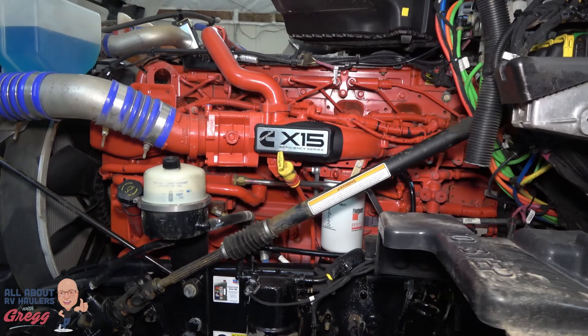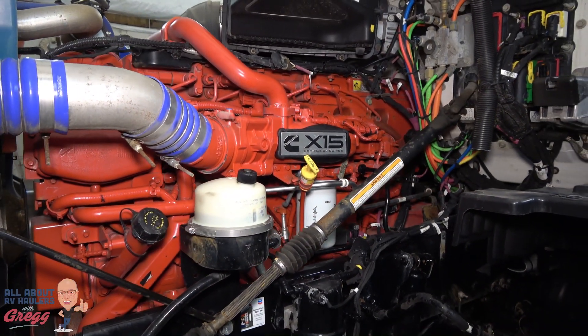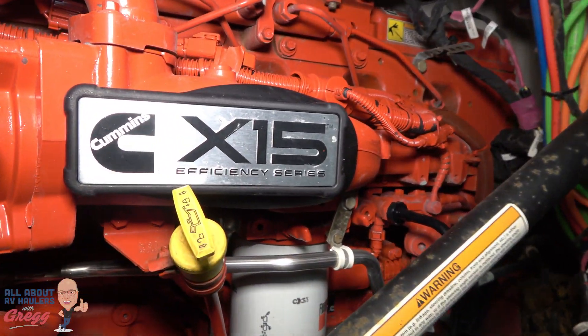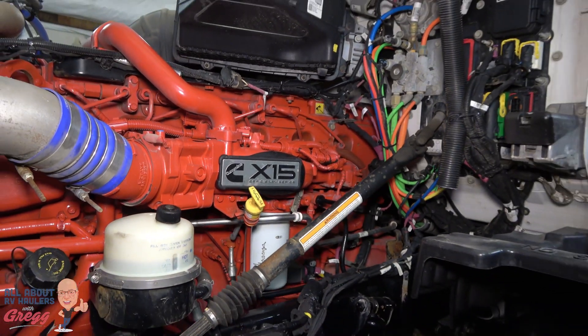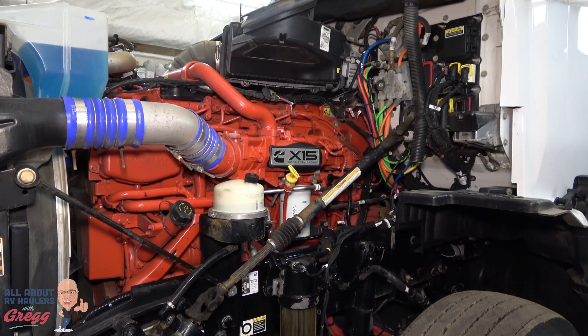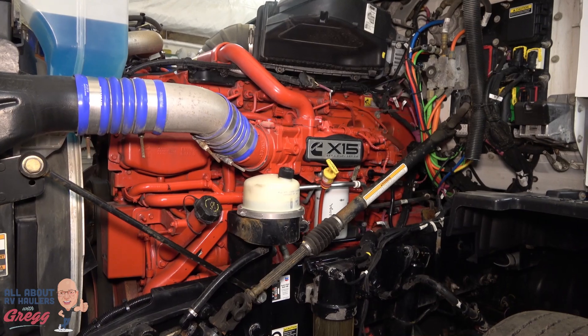What we are really delighted to see is that gorgeous power plant — the Cummins X15 — coupled with the auto-shift transmission. So there's no clutch on the floor. Really fuel efficient and amazing horsepower. Marcel is going to love this.